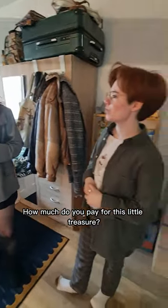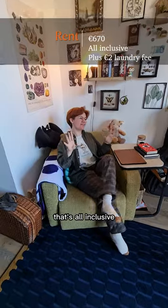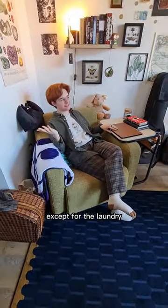How much do you pay for this little treasure? I pay $670 a month. That's all inclusive. Everything is private, except for the laundry. And how big is the place? About 22 square meters.